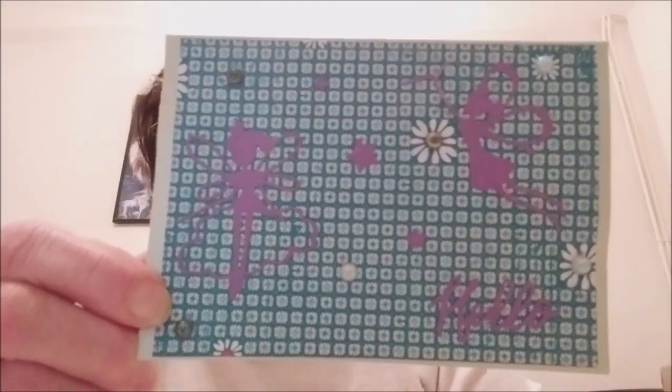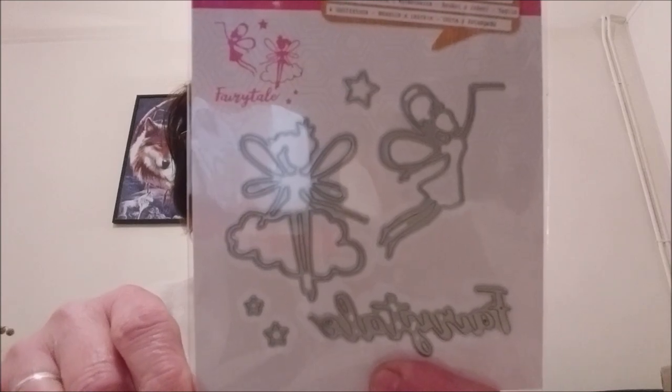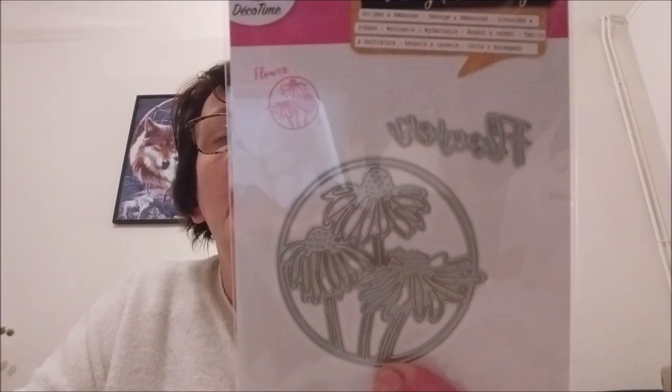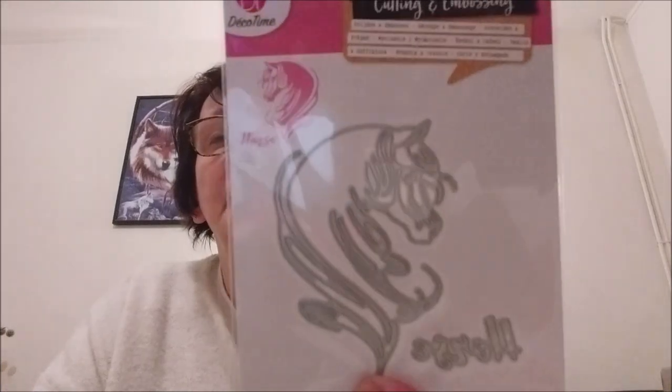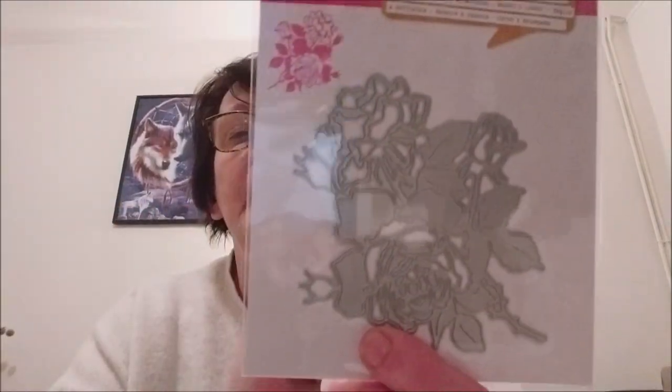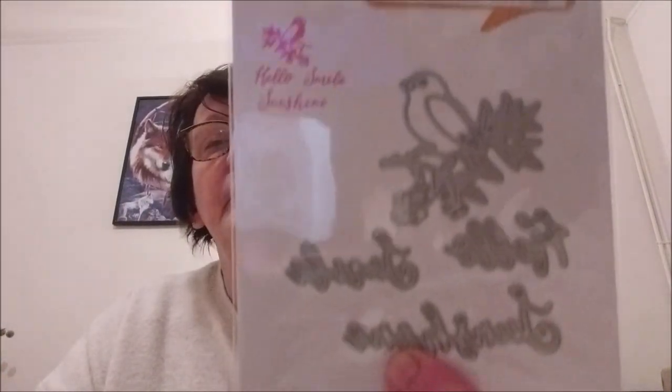Here's the effect it gives, similar to what she did on the card. The word is 'faire' — I'm not sure what it means, I'll look it up. Then there are little fairies with little daisies and the word 'flower,' the horse head with the word 'horse,' and the little bird on its branch with the words 'hello,' 'smile,' and 'sunshine.'